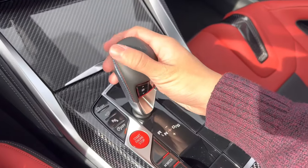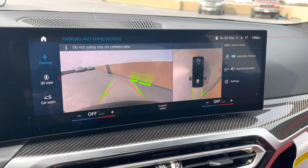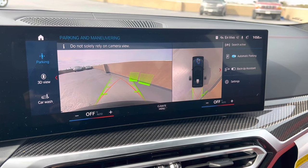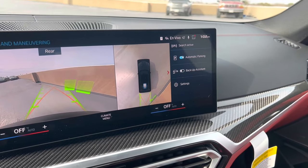When we put the car in reverse, we do have our parking assistant plus featuring surround view with 3D view, our automatic parking assistant, as well as our backup assistant.